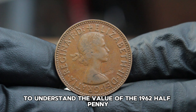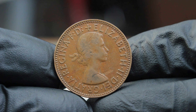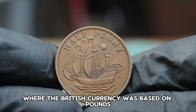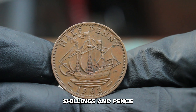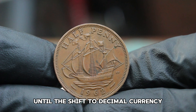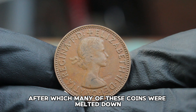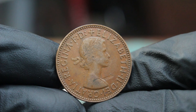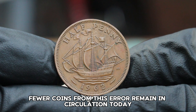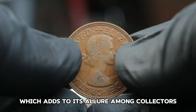To understand the value of the 1962 halfpenny, we need to consider its historical context. The halfpenny was part of the pre-decimal system where British currency was based on pounds, shillings, and pence. This coin saw extensive circulation until the shift to decimal currency, after which many of these coins were melted down or simply discarded. Consequently, fewer coins from this era remain in circulation today, particularly in higher grades like fine condition, which adds to its allure among collectors.